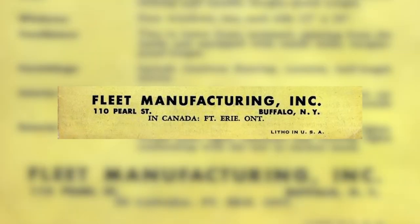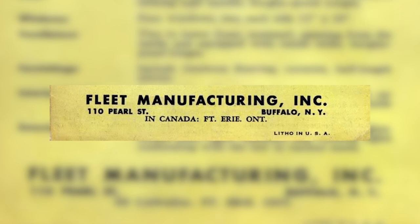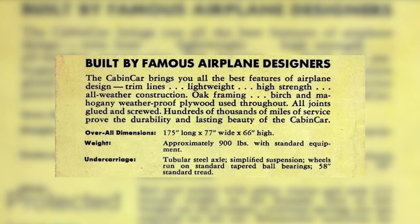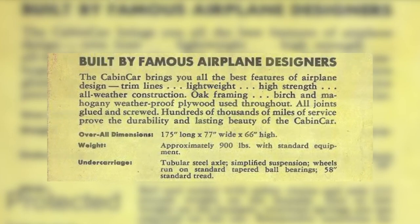What's special about the Fleet Cabin Car? Well, this one's special for a number of reasons. Fleet used to manufacture aircraft, and after the Second World War, it bridged over into the civilian market and started manufacturing trailers, because the war ended and nobody needed their aircraft anymore.